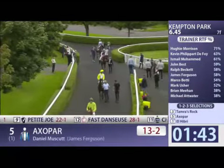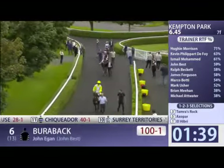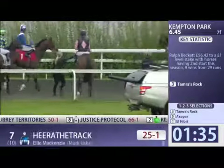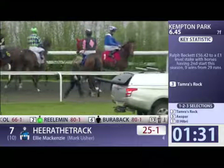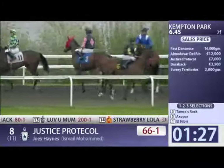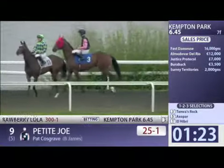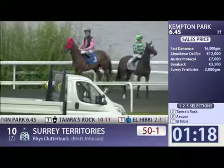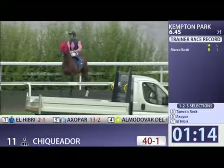25 to 1 and 33s for Fast Dancers and 40 to 1 bar those. So we've got a lot of newcomers, and a lot of horses who've run on turf and haven't yet run on the all-weather. Tamara's Rock we'll start off with as the odds-on favourite. He was very well back earlier on. I didn't think he was necessarily the most physically imposing horse. And he finished third here at Kempton on his debut.